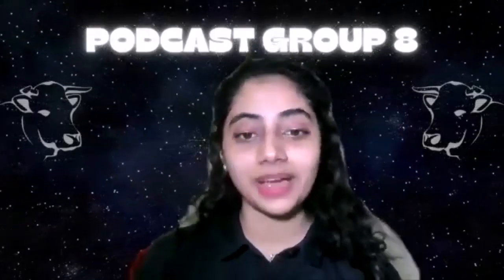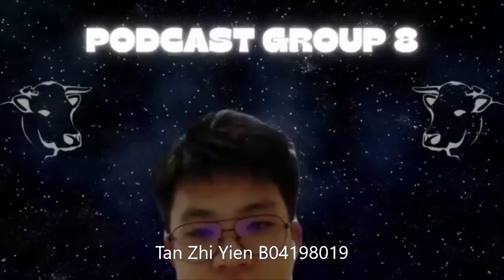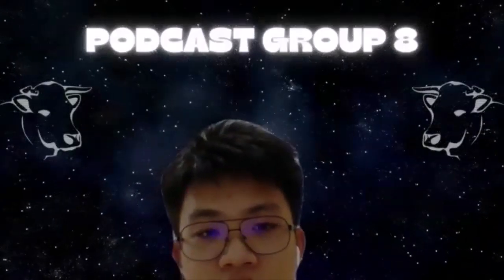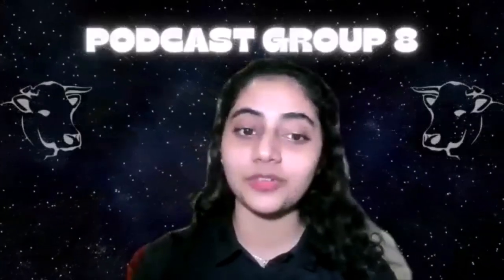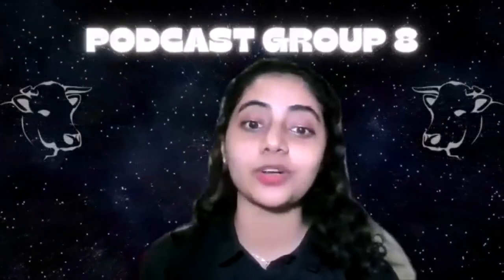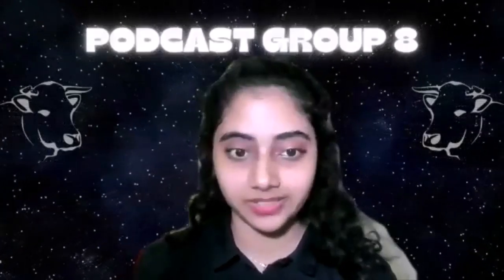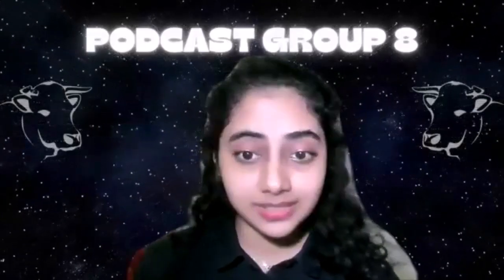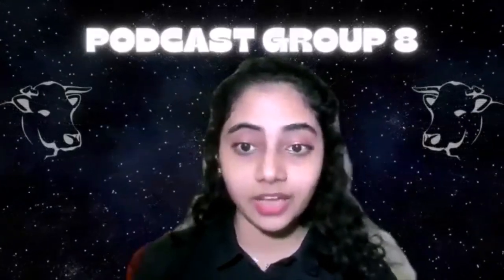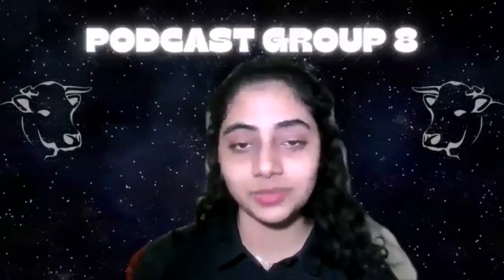Hello everyone, welcome back to our podcast. I'm Kirtana, I'm Zillian, and I'm Divya. Today we'll be discussing something important for veterinary students: complications in pregnancy, specifically in ruminants. We'll be focusing on a few complications such as pseudopregnancy, wandering, ectopic pregnancy, hydramnios, as well as abortion.